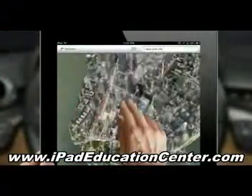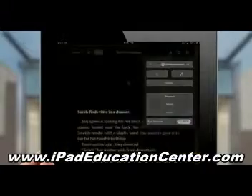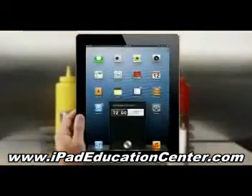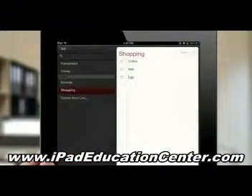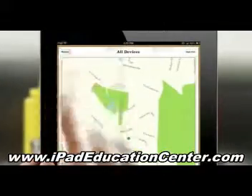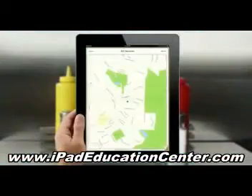I've produced video lessons that cover just about every single feature and benefit your iPad has to offer. It's kind of like if I came over to your place and sat down showing you step-by-step how to use your iPad to its maximum potential. You can watch my videos at your own convenience, and the best part is you can pause and replay everything I show you as often as you need.